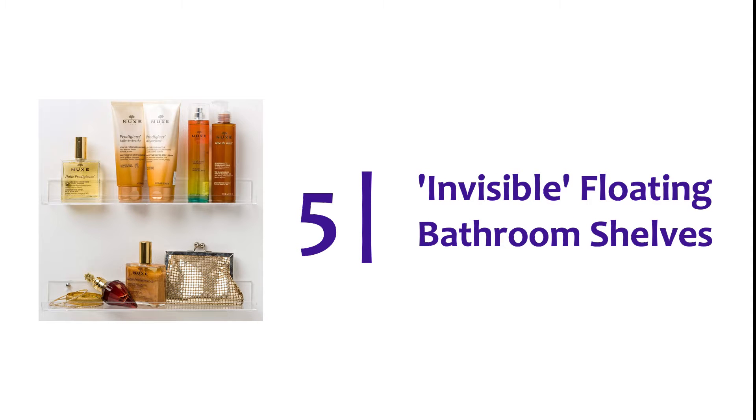Let's get started. Starting off our list at number 5: Invisible Floating Bathroom Shelves.